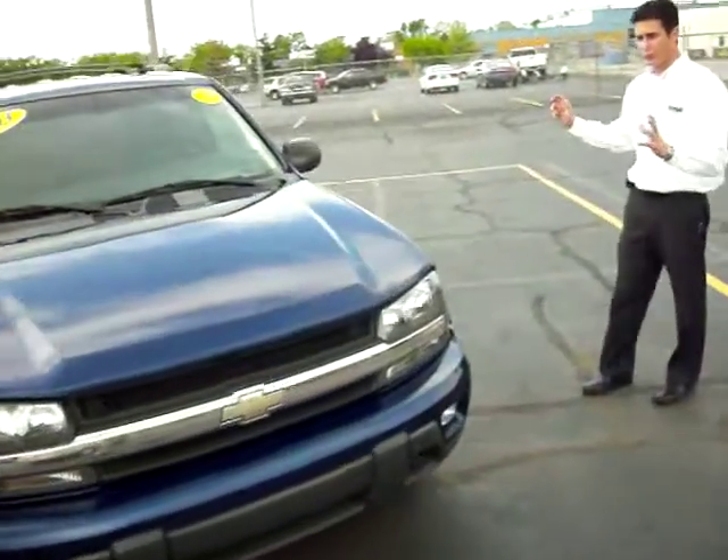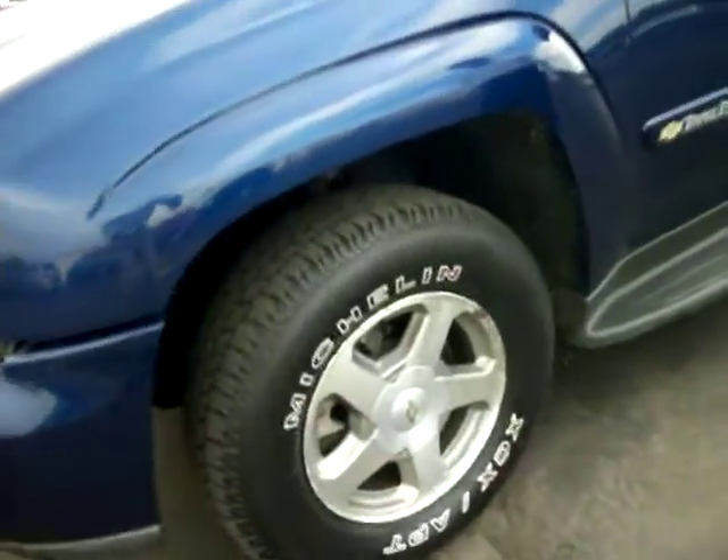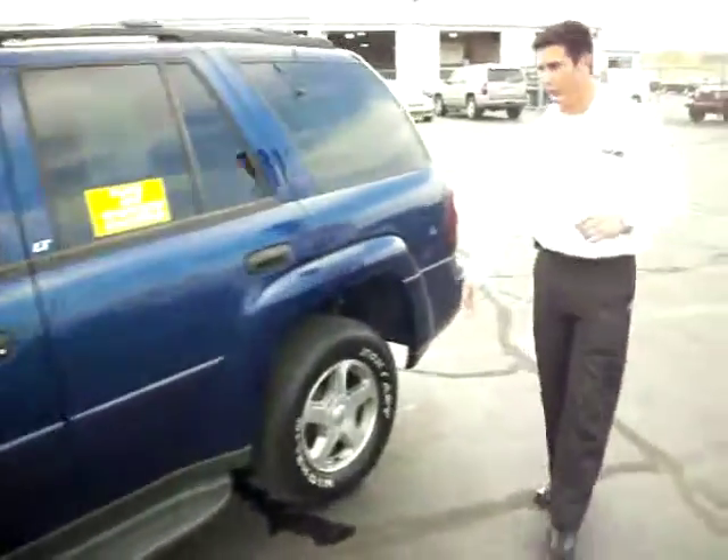On the outside, it's a beautiful blue exterior with fog lamps, alloy wheels, real disc brakes, and traction control. We have running boards on the side just in case you're having a little bit of trouble getting in — you can get in a lot easier with those.